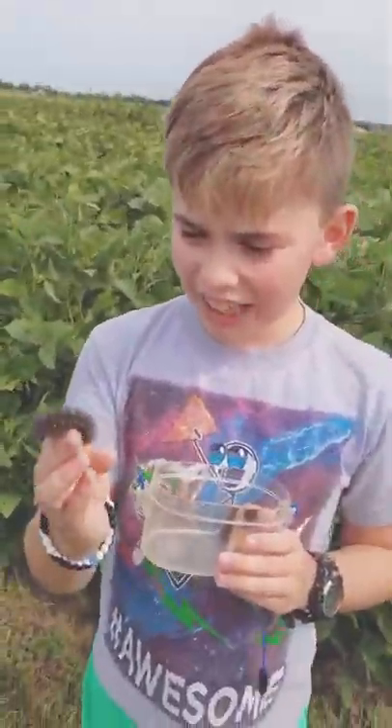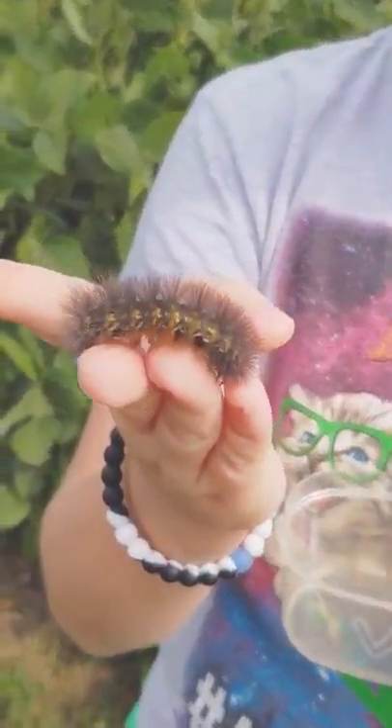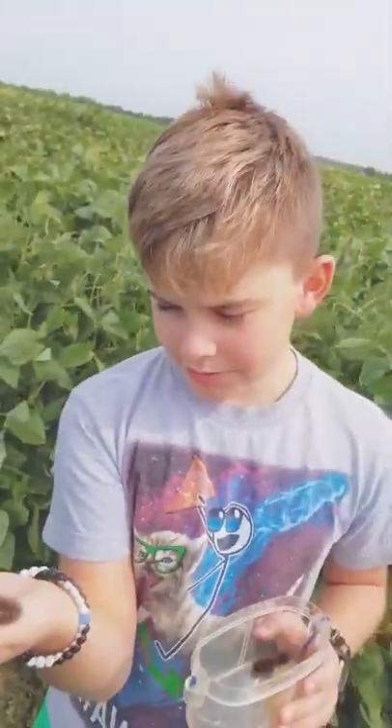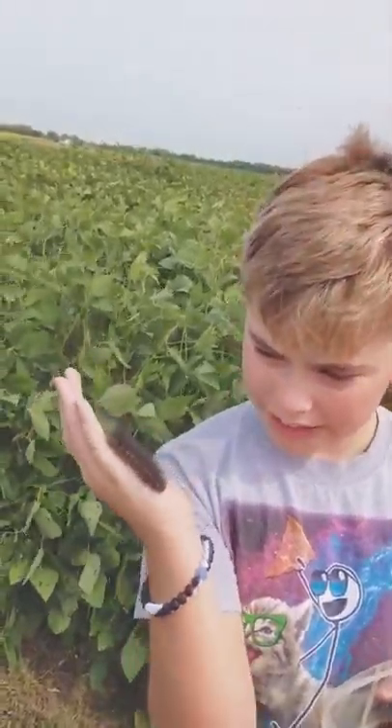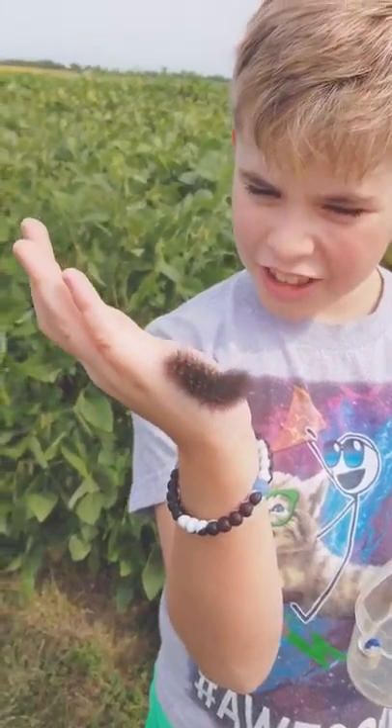Okay guys, so today we are going to be talking about woolly bears — not mammoths. Yeah, we'll be talking about woolly bears. You can see that this one looks like a yellow jacket.